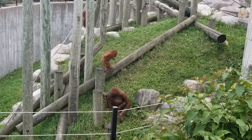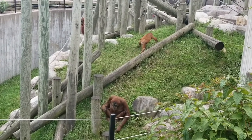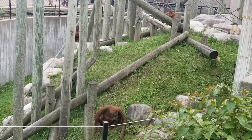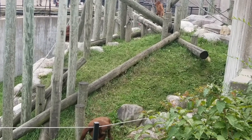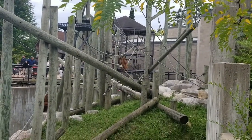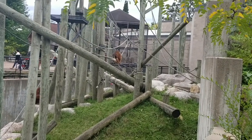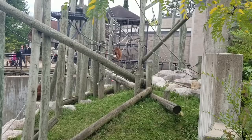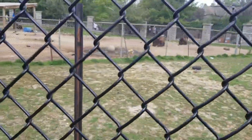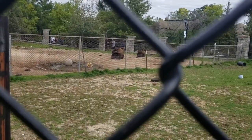Oh, here comes the baby. You know, a fistful of grass for the road. Yeah, they all seem to be very fond of that grass. I wonder why that is. Looks like we've got some American bison over here. They're bison, not buffalo - buffalo are African animals, just FYI.